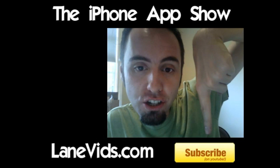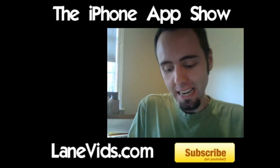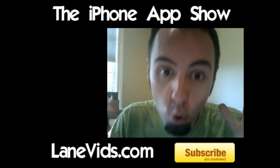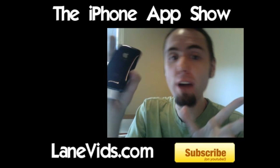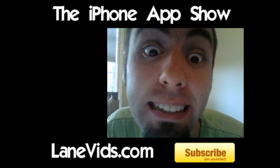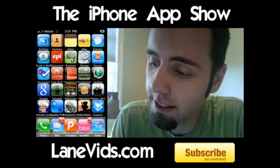Also, if you don't mind, please subscribe to this channel. I'd definitely appreciate it. Today we're going to take a look at a very cool application. It is called Dropbox.